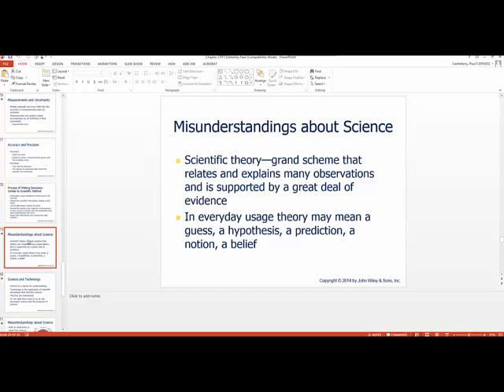I want to talk briefly about misunderstandings that society has about science. Scientific theory is a grand scheme that relates and explains many observations, supported by a great deal of evidence. In everyday usage, theory may not mean theory — some people use the term when they're really talking about a guess or a hypothesis. Sometimes they'll use theory for prediction, notion, or a belief. We have to be careful how we use the term theory; it's often used incorrectly in the general public.